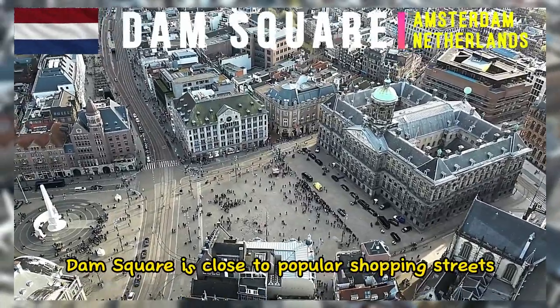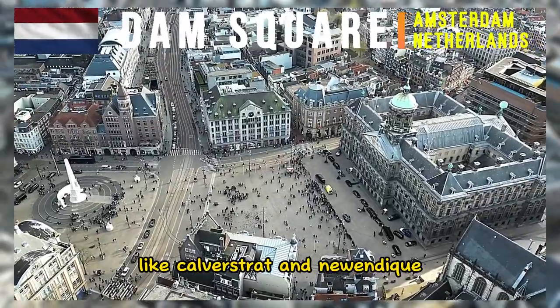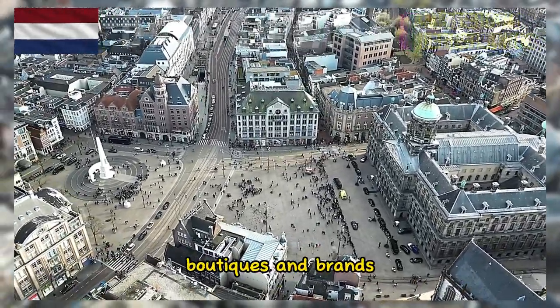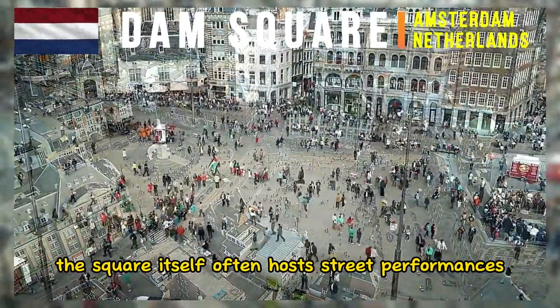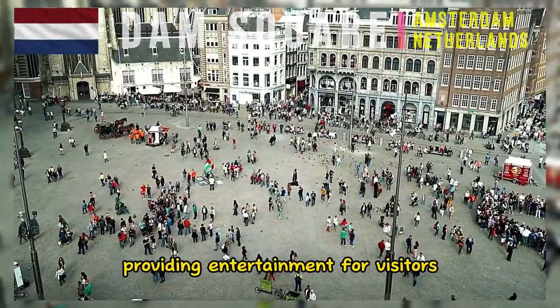Dam Square is close to popular shopping streets like Kalverstraat and Nieuwendijk, where tourists can find a wide range of shops, boutiques, and brands. Additionally, the square itself often hosts street performances, cultural events, and concerts, providing entertainment for visitors.